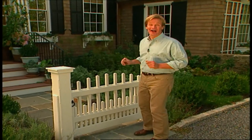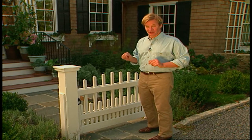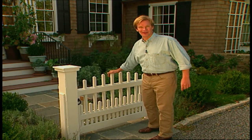We're visiting this beautiful cottage in the Hamptons to pick up on some ideas on how to push the home out into the garden. We'll take a tour right after this.